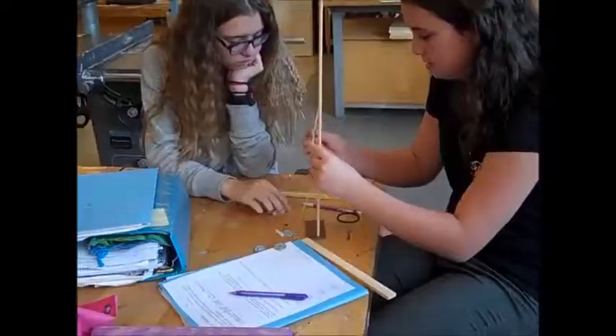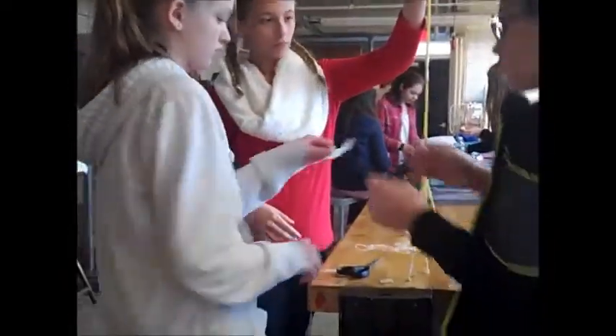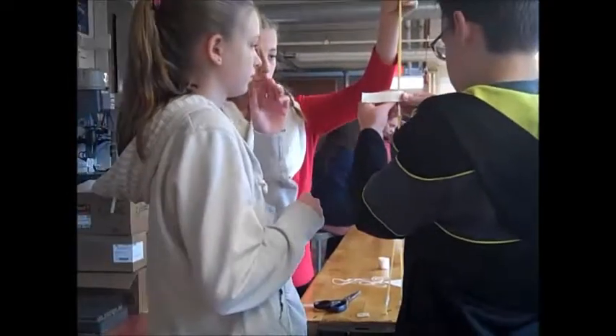To introduce students to the process, they are challenged to work in small groups to create a tower from spaghetti to hold up a marshmallow. The tallest tower wins.